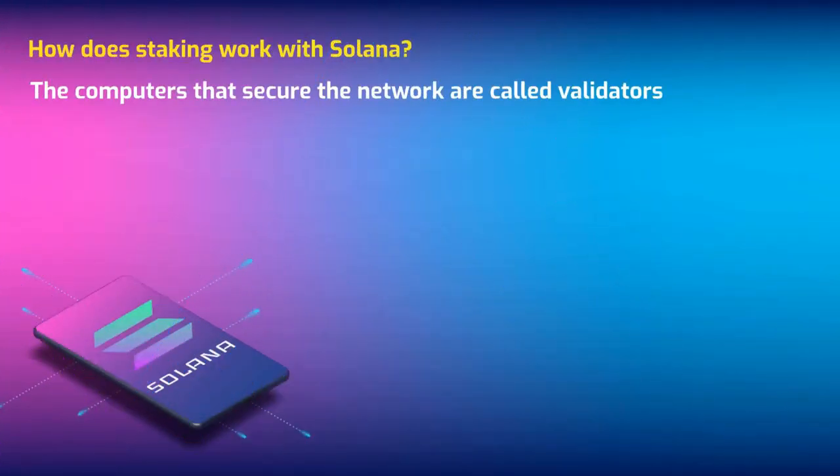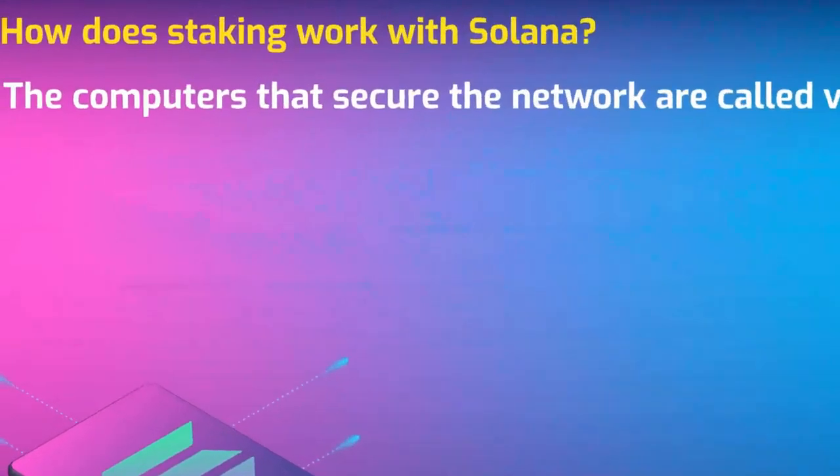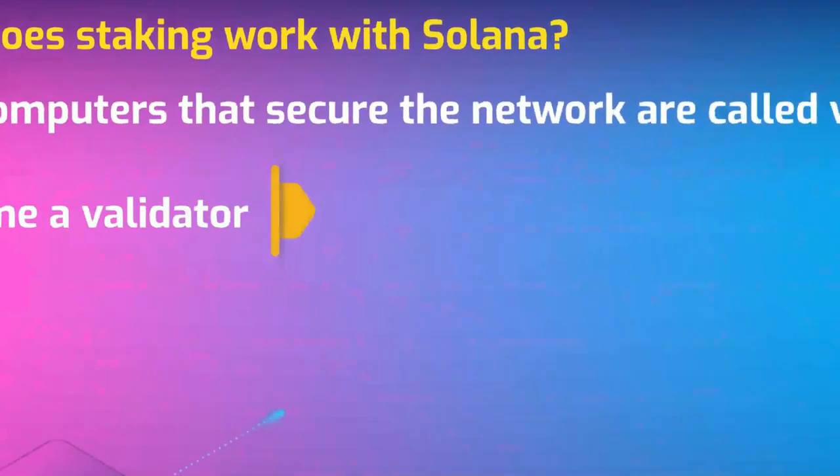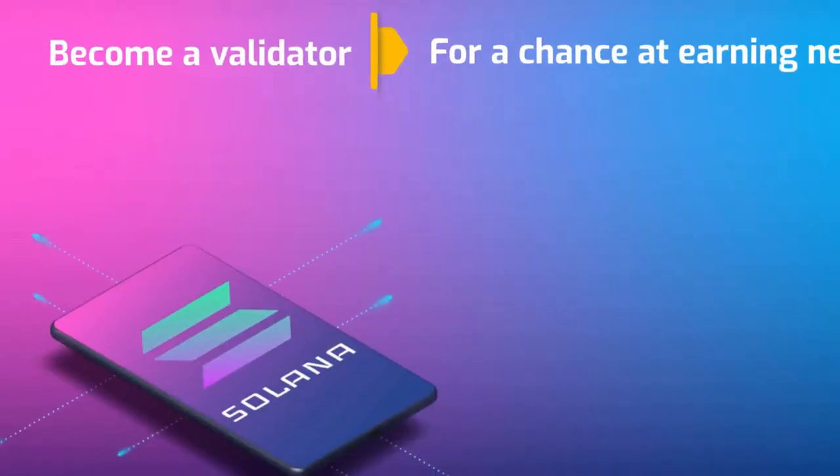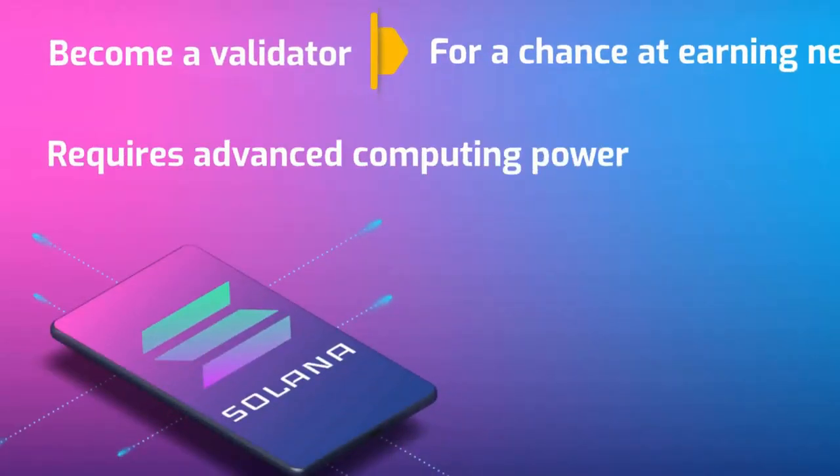The computers that secure the network are called validators. Participants stake their own Solana to become a validator, in exchange for a chance at earning new Solana and a cut of fees. Participating as a validator requires advanced computing power, while staking your Solana to create liquidity requires not transferring or selling your Solana holdings.